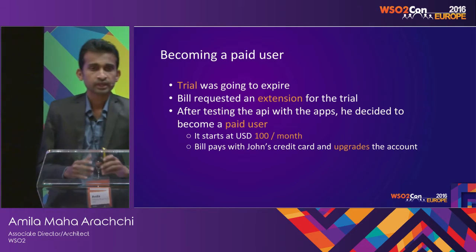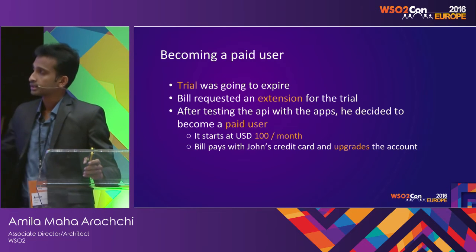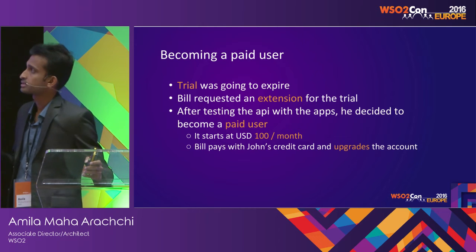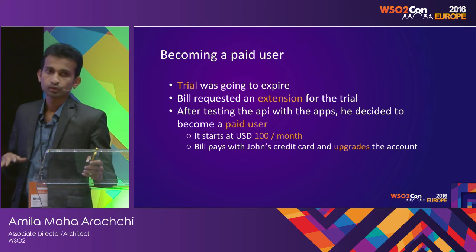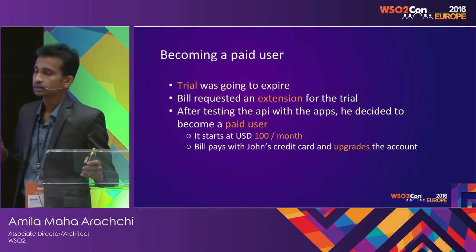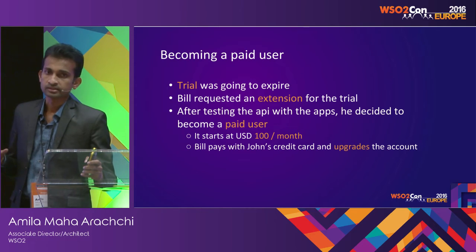Bill was happy with the APIs he created and the API management solution, but he was doing all this with a trial account. The trial was going to expire and he was able to get an extension by requesting it, completing the final set of testing. Now he was thinking he should become a paid user of the API Cloud. The prices start with $100 per month — that's the lowest tier.